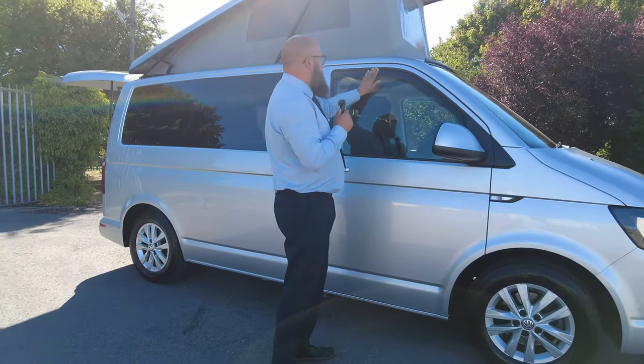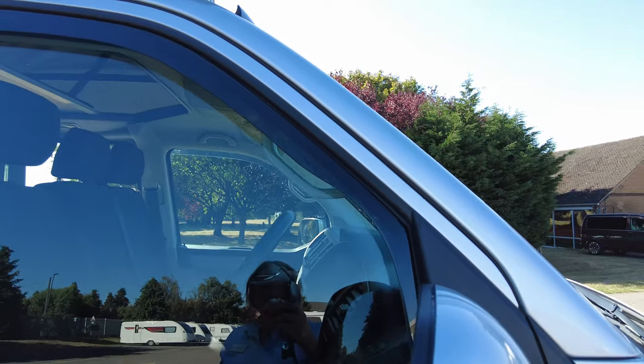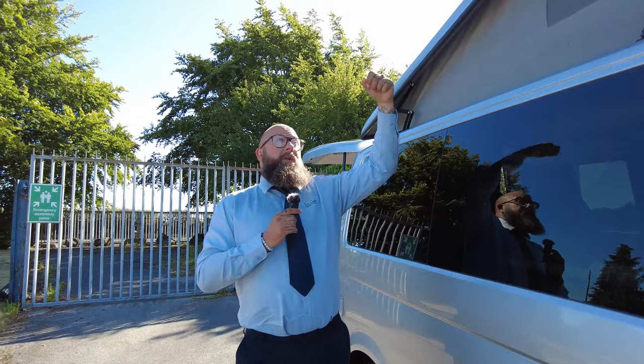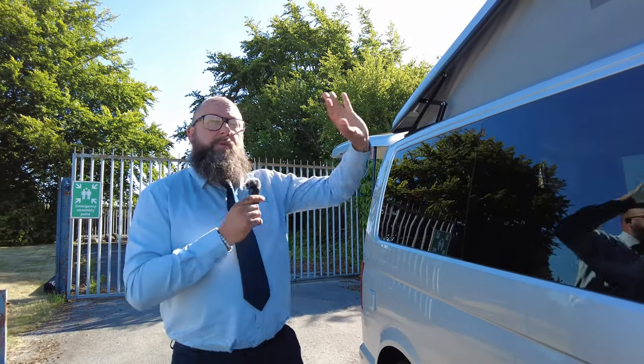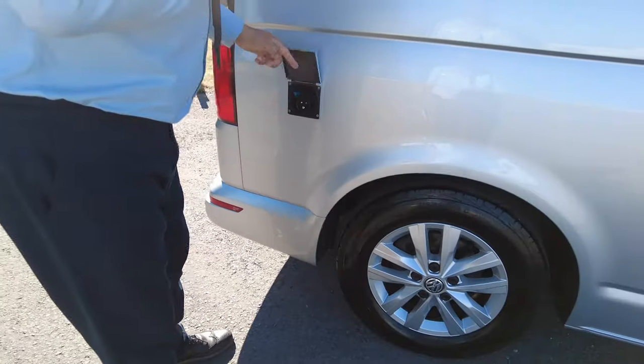It's got a few option extras on — you can see the wind deflectors on the driver and passenger windows. There's no opener in the kitchen on this one, but that's not a problem because you've got the mesh panels on the roof, so you won't clip those from the inside and it keeps the vehicle nice and cool. I'll show you more about the inside in a few minutes. We've got an electric hookup point.